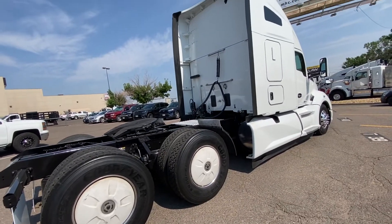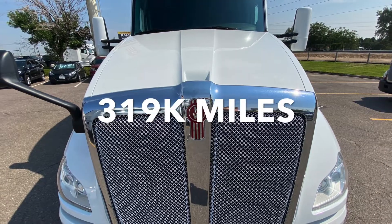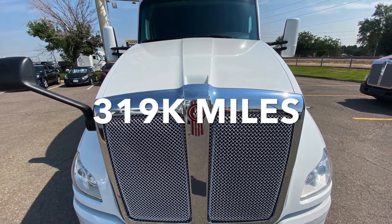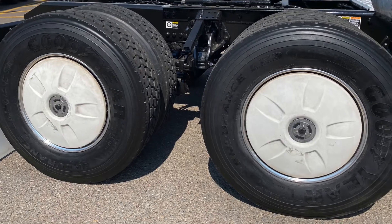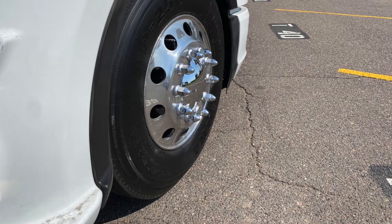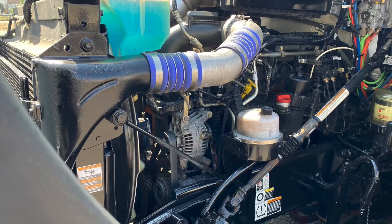It features 12K fronts, 40K rears, a 232-inch wheelbase, and a 2.64 rear ratio. Your tires are 22.5 LPs, polished, with dual 120-gallon fuel tanks. You've got a PACCAR MX-13 under the hood.